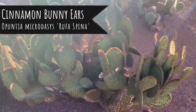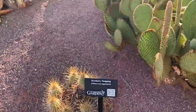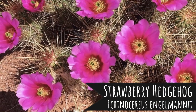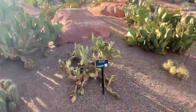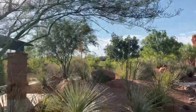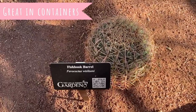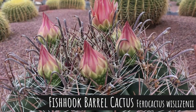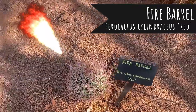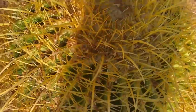Cinnamon bunny ears — so cute! Strawberry hedgehog. It's more of the yellow bunny ears — very cool. Here's some more: the cactus fish hook barrel, this is a fire barrel, and this is the golden barrel cactus. It's so cool looking — it almost looks fake, like it's plastic.